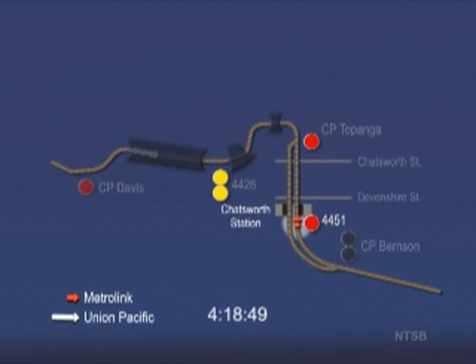There is no recording of the engineer calling out this signal or any other signal that follows. By this time, the engineer has reduced the train speed to about 48 miles per hour. The Metrolink train stops at Chatsworth station for about 57 seconds, allowing passengers to exit and board the train.